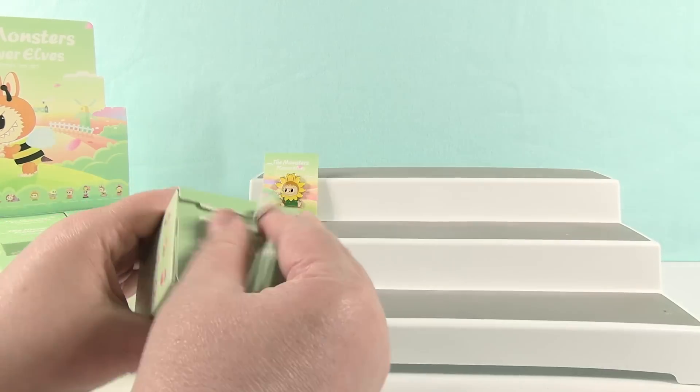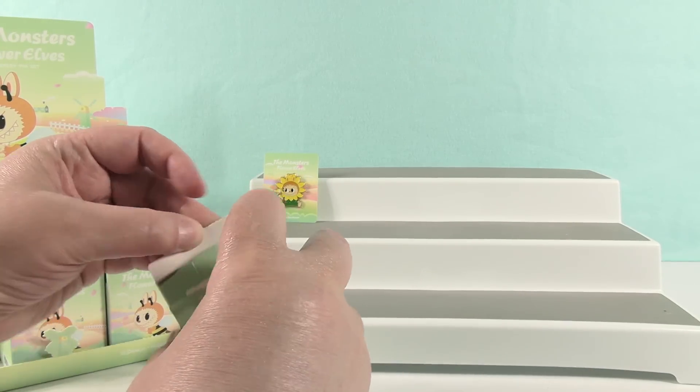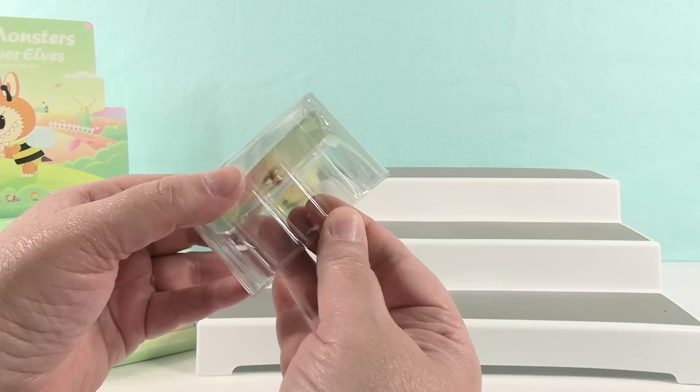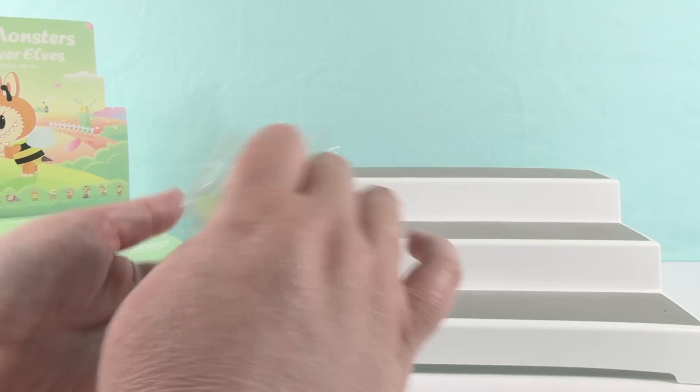This is like the perfect time of year for these because we have so much pollen out right now. It's our fifth season of the year — pollen. Yeah, it's just a nice springy, summery kind of pin set, the Flower Elves.